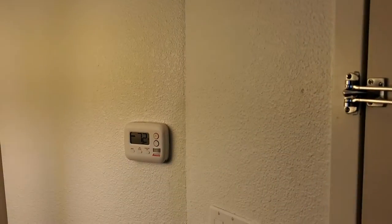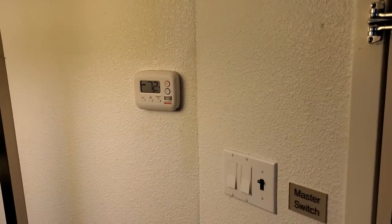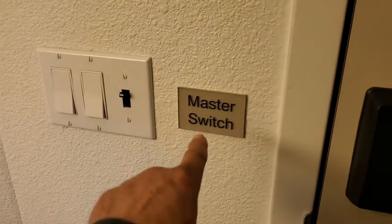I am in Spring Hill Suites by Marriott and I'm going to show you this room. It is a very unusual room, not one of my favorite designs, but it is doable and it is extremely clean. It's large, so check it out. The first thing you notice is that you have a master switch for all the lights.